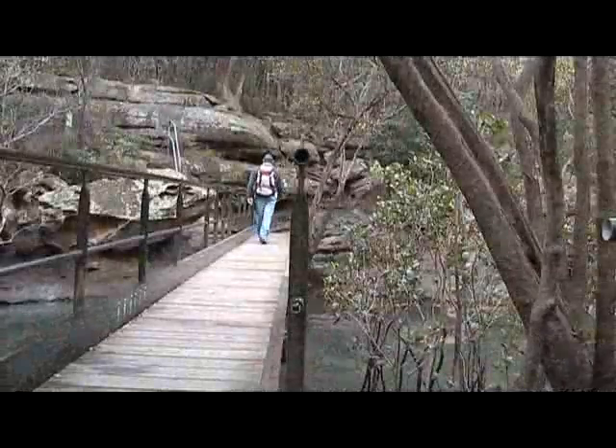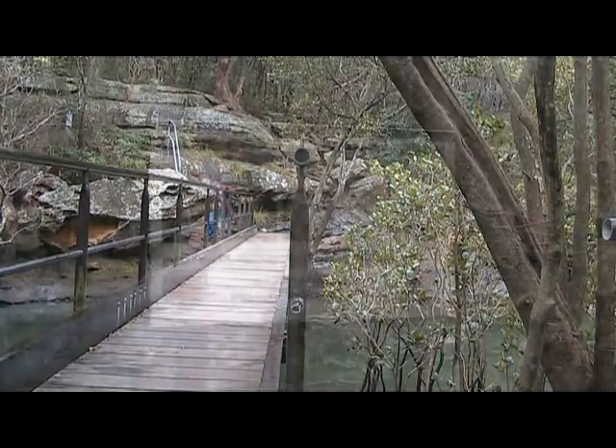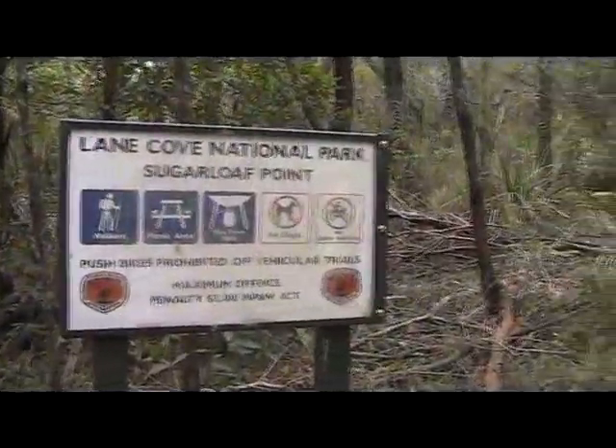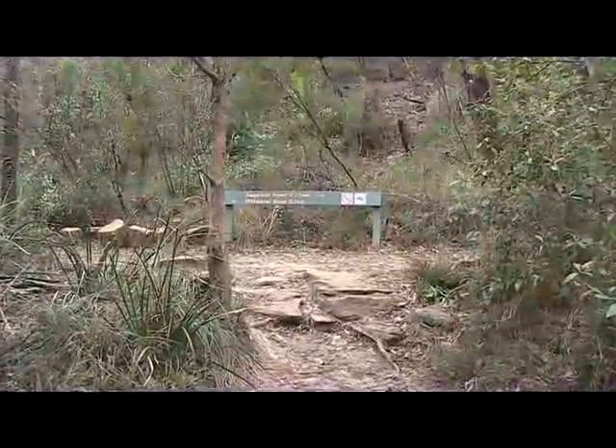Then we follow the track along, using the bridge crossing Buffalo Creek, and head up the hill. As soon as we get to the top of the climb, we come to a T-intersection where we turn right.